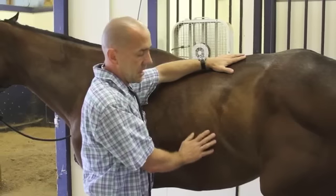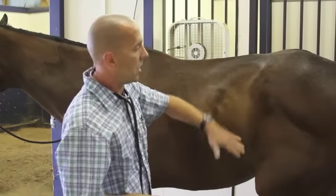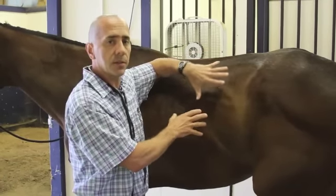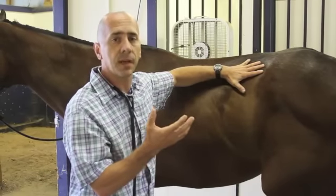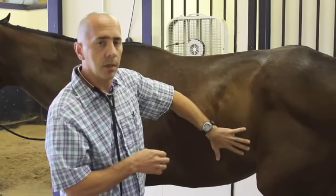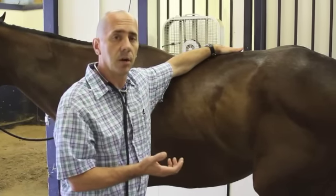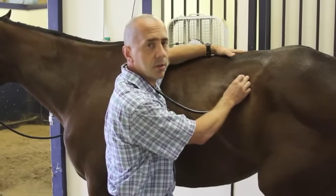In terms of auscultating or listening to the abdomen for colic purposes, we essentially break the belly up into four sections: upper left quadrant, lower left quadrant, upper right quadrant, lower right quadrant. We do that because we have different sections or components of the intestines in different locations — we mark them off by location, listening for sounds that they are moving and making their normal sounds. When we're looking at the upper left quadrant, we're mainly dealing with small intestinal type of noises. We'll move around, going left, listening for gurgling noises associated with the small intestines.